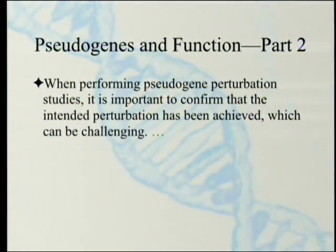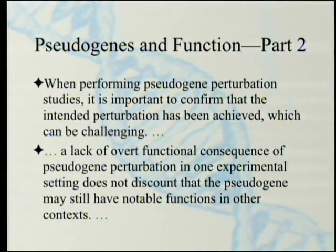When performing pseudogene perturbation studies, it is important to confirm that the intended perturbation has been achieved, which can be challenging. A lack of overt functional consequences of pseudogene perturbation in one experimental setting does not discount that the pseudogene may still have notable functions in other contexts — one of the problems is whether you're testing it in the right way.